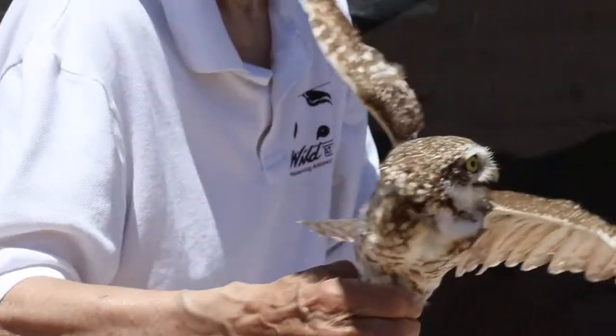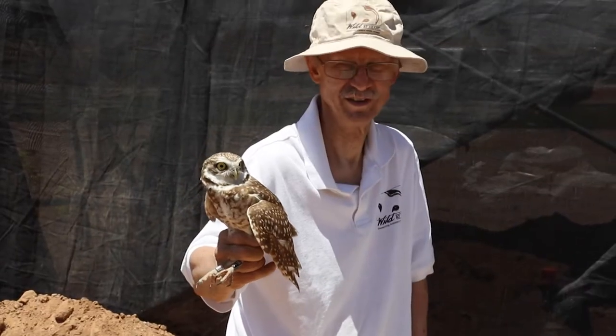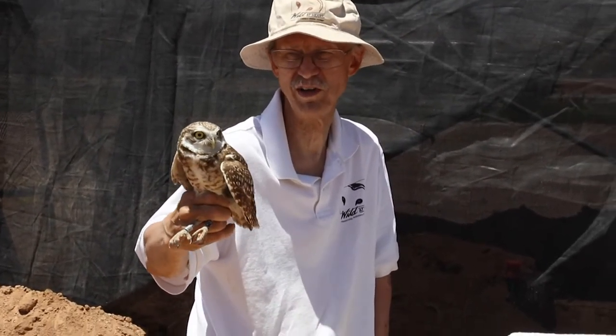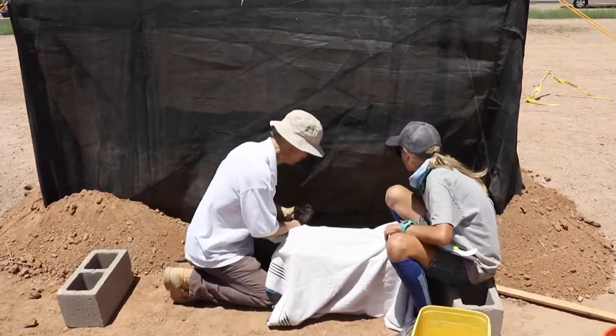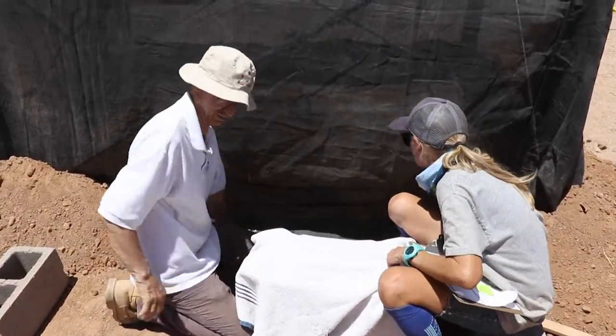The burrowing owl is a species native to the Sonoran Desert. As its name implies, it puts its nest underground. There is a conservation need with this species — the species is in decline because its habitat is being converted from desert to different land uses.